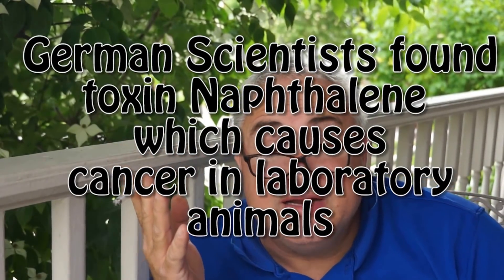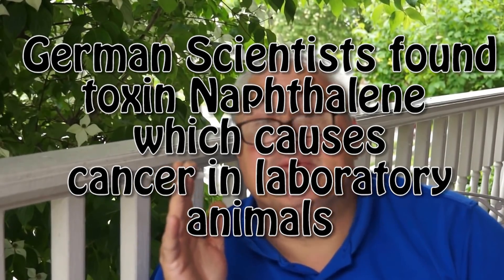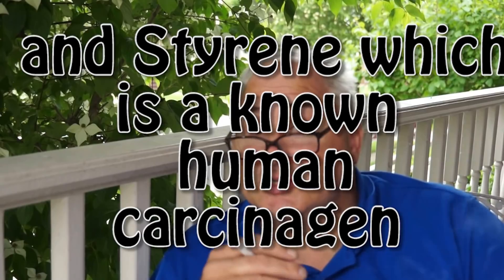Some German scientists found that these bulbs contain the chemical toxin naphthalene, which is linked to cancer in laboratory animals, and also styrene, which is a human carcinogen.